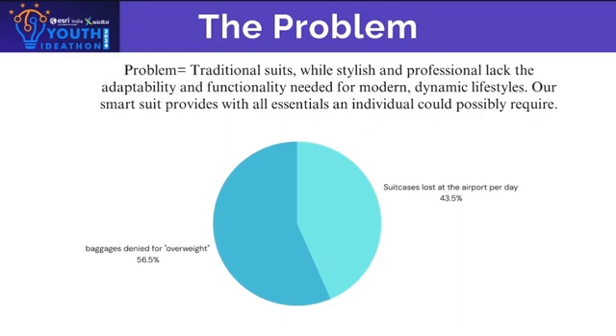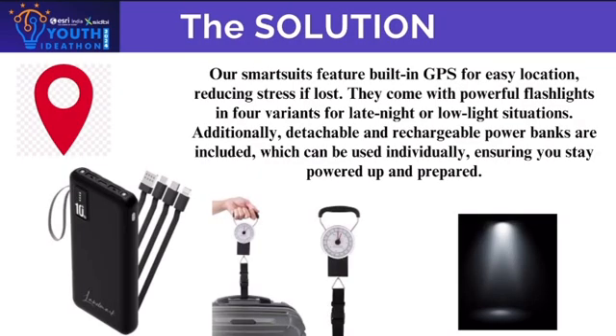Our smart suit provides all essentials an individual could possibly require. The solution: our smart suits feature built-in GPS for easy location, reducing stress if luggage is lost. They come with powerful flashlights in four variants for late night or low light situations. Additionally, detachable and rechargeable powerbanks are included, which can be used individually, ensuring you stay powered up and prepared.